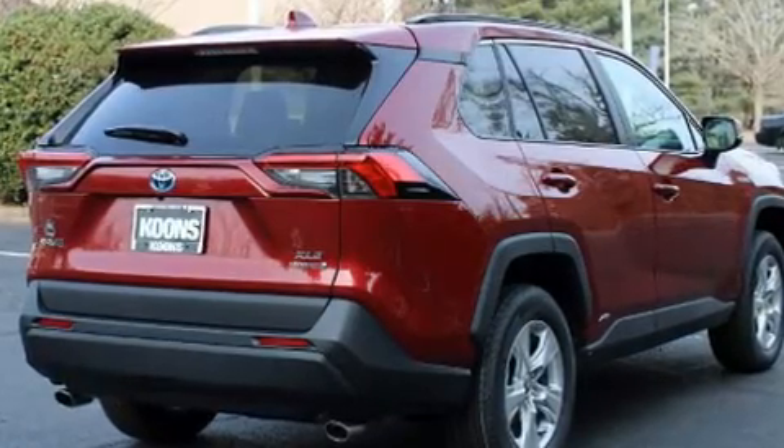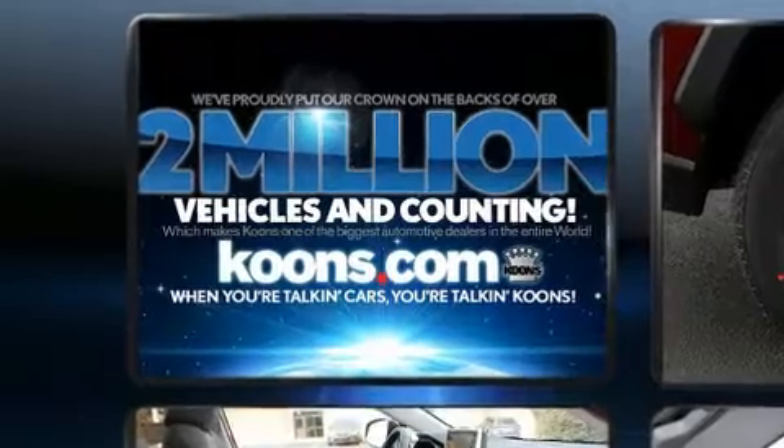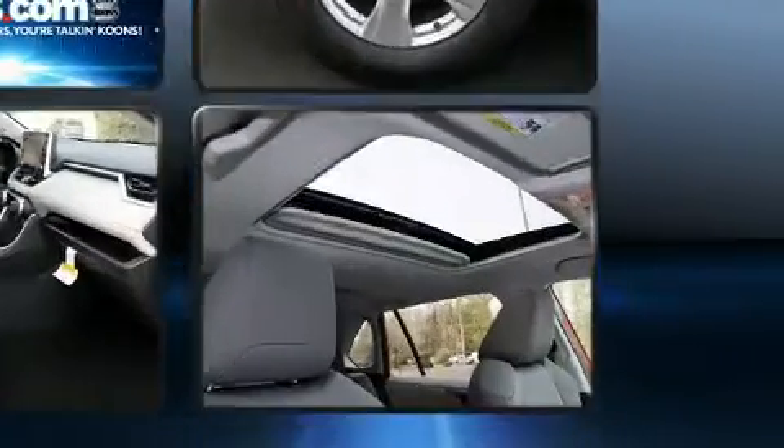A wealth of standard features mean that you no longer have to sacrifice, such as remote keyless entry, a trip computer, front fog lights, turn signal indicator mirrors, lane departure warning, rear wipers, and the power moonroof opens up the cabin to the natural environment.